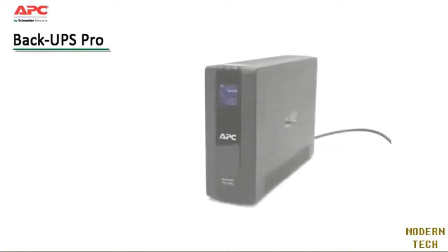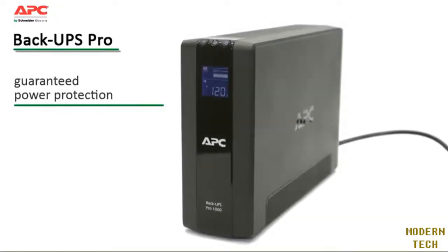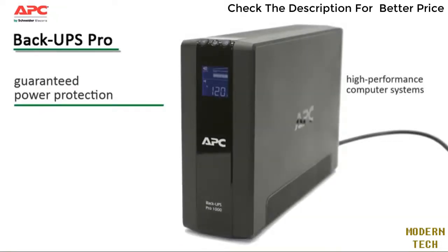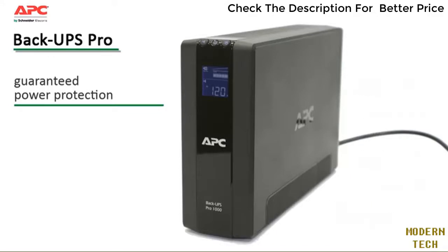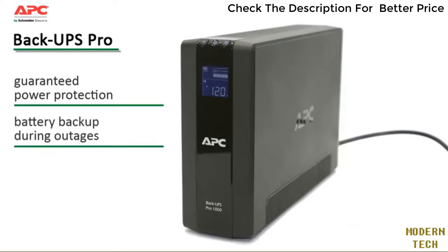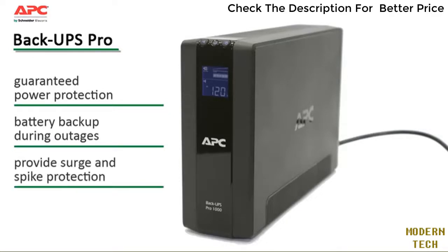The BackUPS Pro family offers guaranteed power protection for high-performance computer systems, routers and modems, external storage devices, game consoles, and other electronics in your home or business. These UPS units supply abundant battery backup during outages and provide protection from damaging surges and spikes.